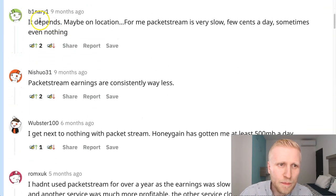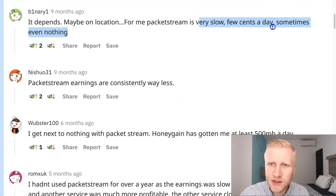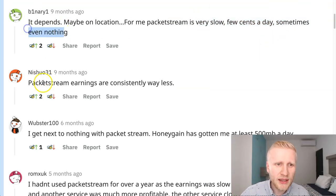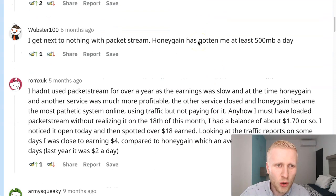It depends on location, as location affects earnings a little bit. For some people, PacketStream is very slow — just a few cents per day, sometimes nothing. Packet stream earnings are consistently way less for this person, meaning HoneyGain earns more. But let me show you something interesting — another person says packet stream earnings were close to four dollars in a single day, compared to HoneyGain which on average is about 12 cents.